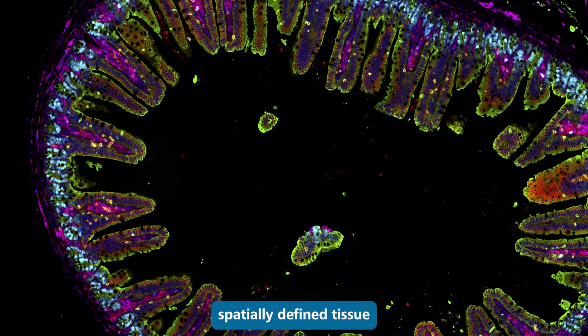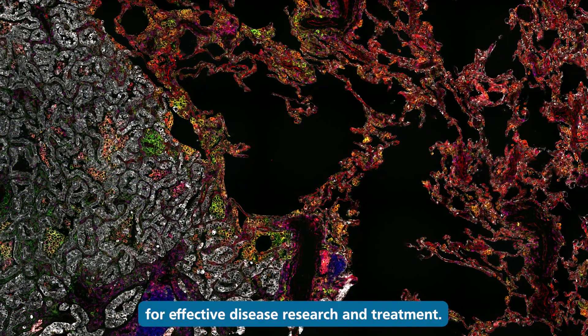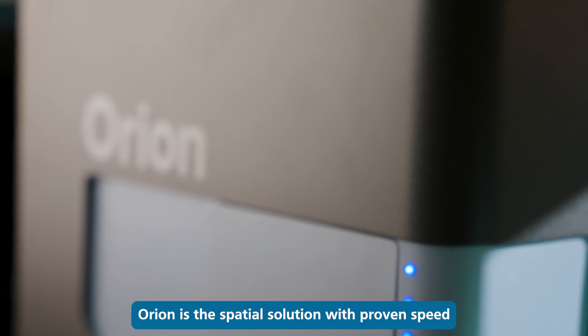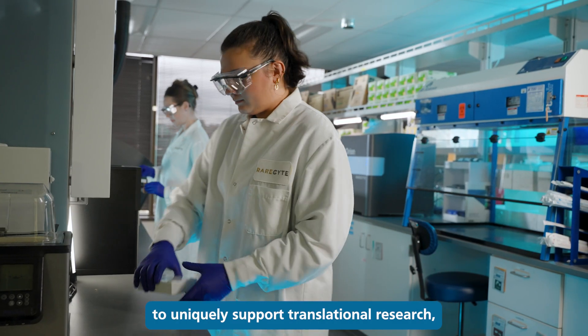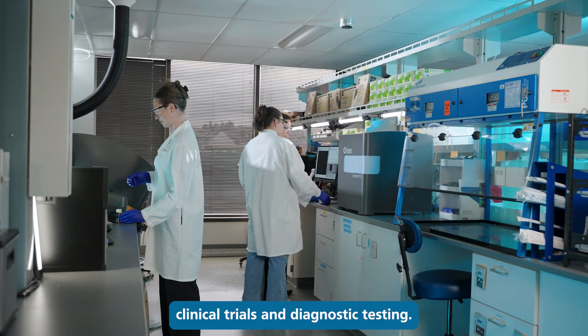Understanding and interpreting spatially defined tissue microenvironments is critical for effective disease research and treatment. Orion is the spatial solution with proven speed and reproducible, high-fidelity data to uniquely support translational research, clinical trials, and diagnostic testing.